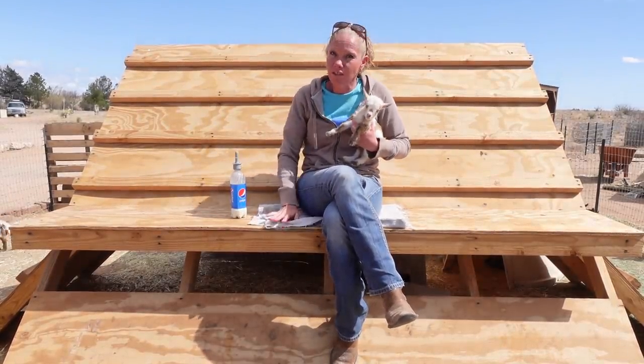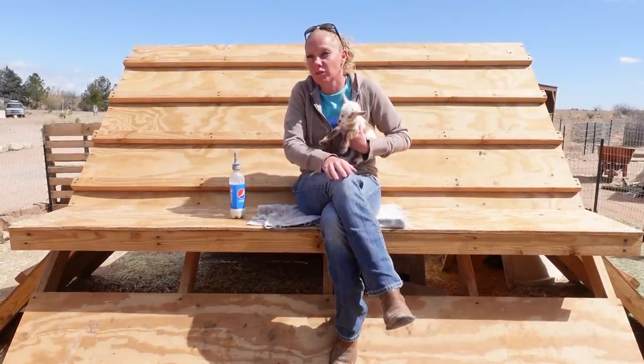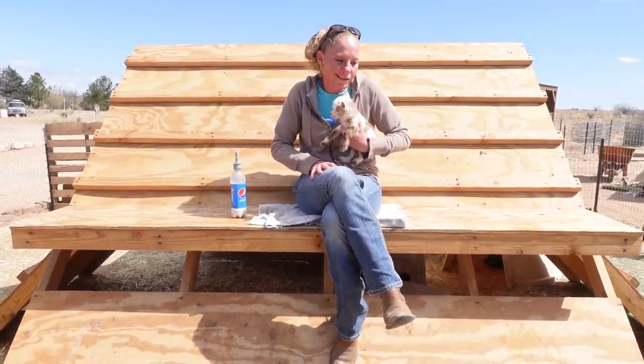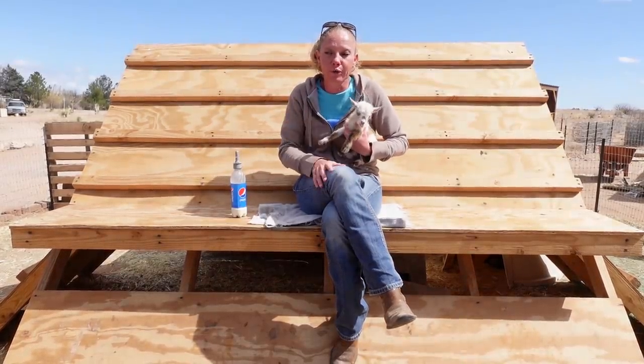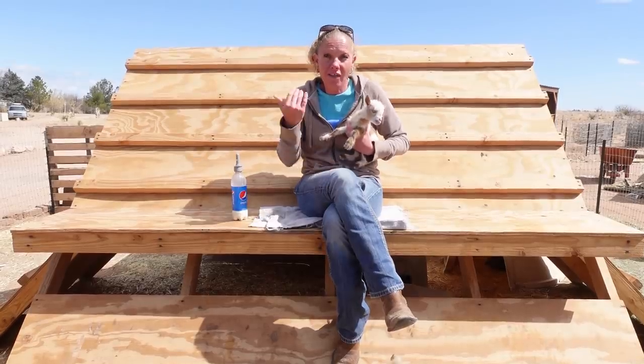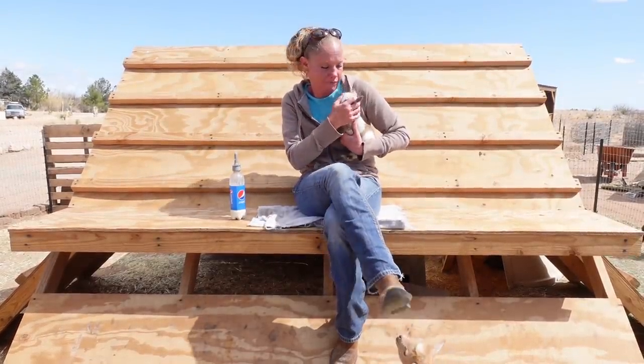I am keeping her too, because our main goal is we want to get rid of the bucks or sell them to new homes, and we want their blood. That was my whole intention a year ago when I purchased them — I want that blood mixed in with mine. So yes, we plan to keep this doe, and of course the other one too.